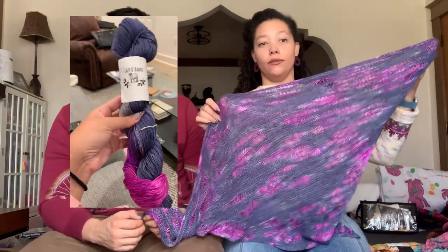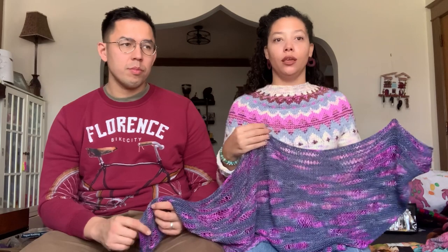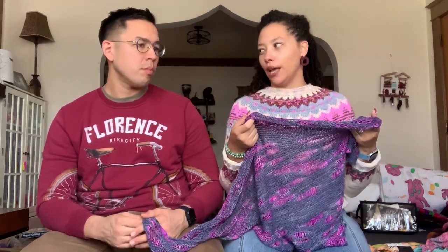The pattern is only available on my website. I really don't see why I should upload it to other places and let other people take a cut of my money, because it was my effort to create it. It's available at darcydoesit.com — that's the only place. I'll upload a listing to Ravelry so you can find it there, but you'll still have to come to my website to buy it.